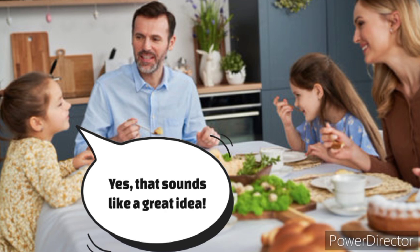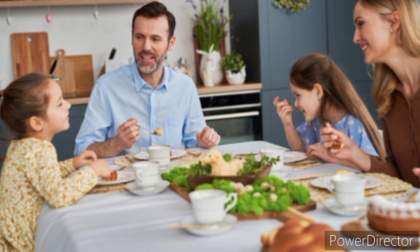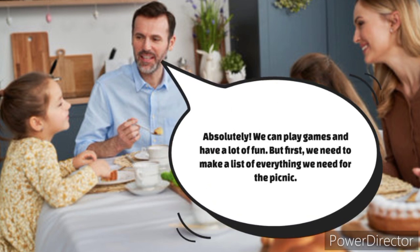Yes, that sounds like a great idea. Okay, but can we bring our frisbees and kites? Absolutely. We can play games and have a lot of fun. But first, we need to make a list of everything we need for the picnic.